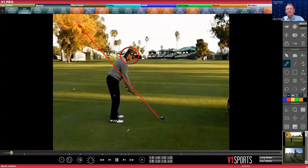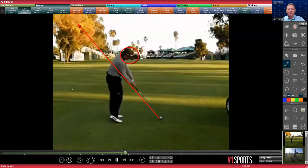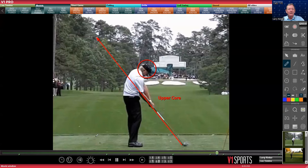Here is Bernhard Langer. He's been setting the Champions Tour on fire — has the all-time record, passed Hale Irwin, most wins. There's Bernhard at impact. He's my age, 66 now. Here's the Shark, Greg Norman, number seven at Augusta. There he is at impact. Look at the right foot.